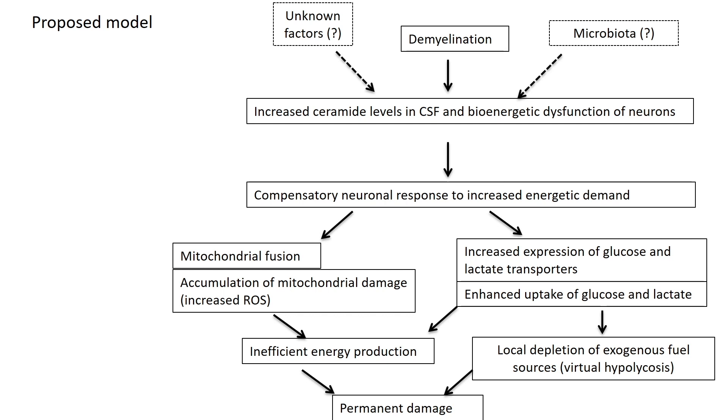This increased ceramide stimulates neurons to respond to the toxic insult — this is why we detected the mitochondria elongating and fusing. At the same time, neurons also respond to ceramide treatment by increasing transporters for glucose and lactate in an attempt to import more of those fuels from the outside. Being unable to produce energy, this creates a local situation of further energy impairment, eventually leading to damage.